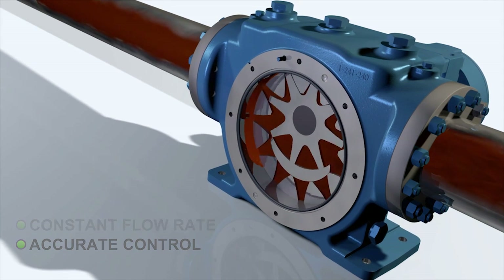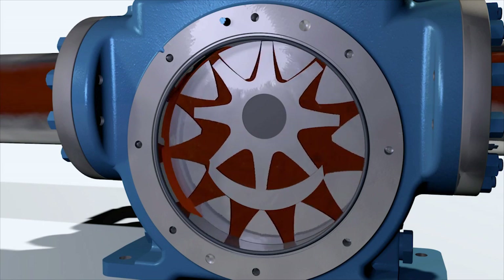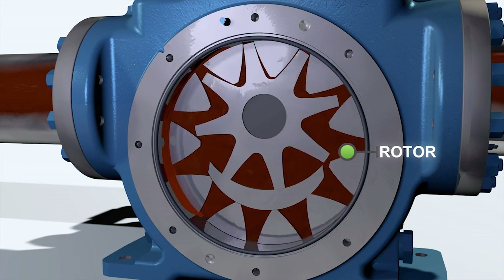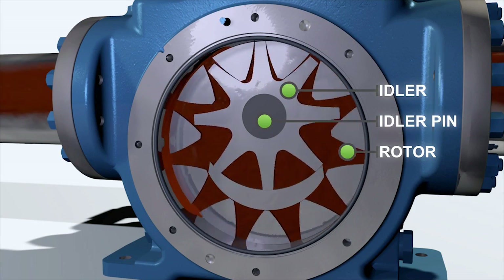The internals of the XPD pump consist of two gears that work together to move liquid through the pump. The gear-within-a-gear principle consists of an outer gear called the rotor, which is driven by the shaft, and an inner gear called the idler, which rotates on the idler pin that is fixed onto the head.